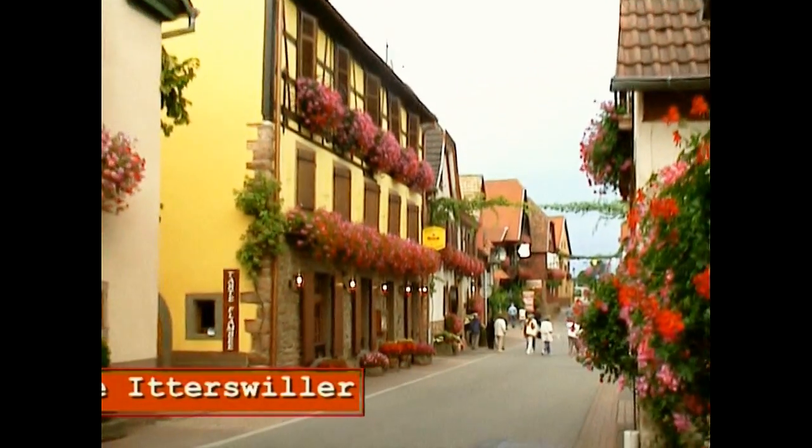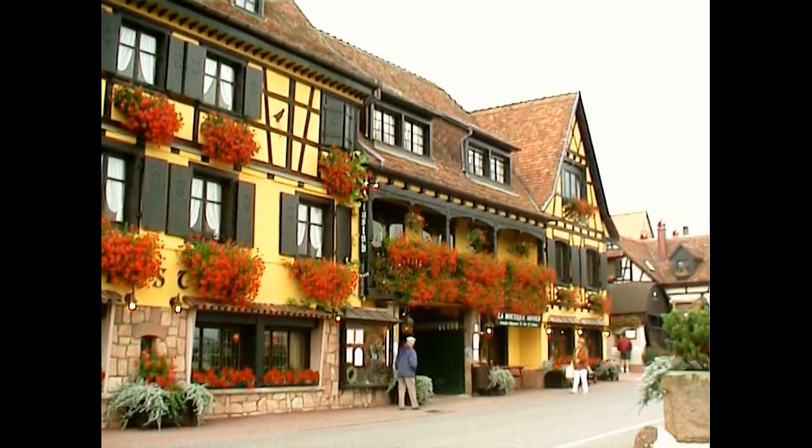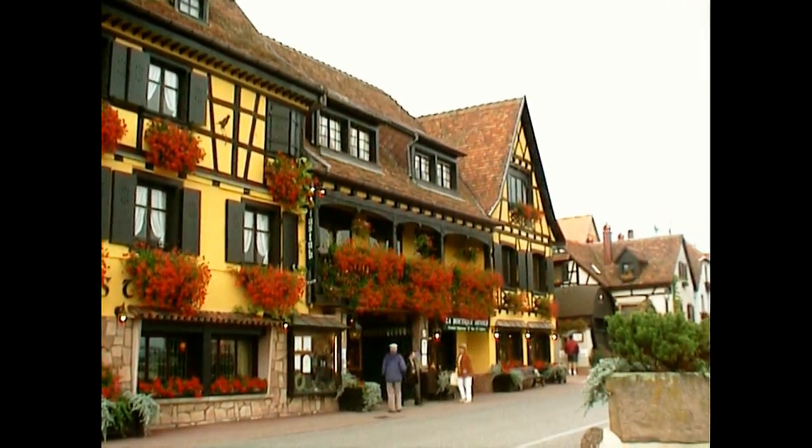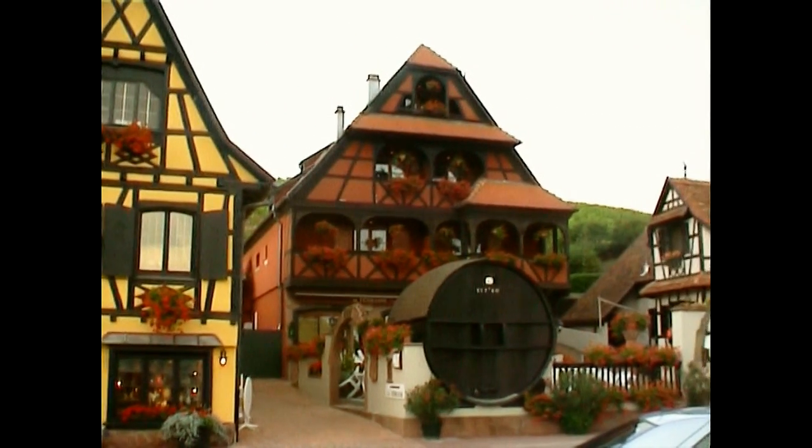After returning to Strasbourg, the last visit to the village of Dieterbrüller. A beautiful village of Alsace, very classical, very fleurie, of course, and this one is perhaps a bit more beautiful than the others.